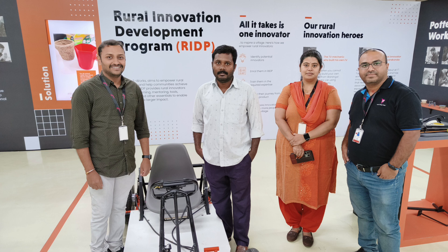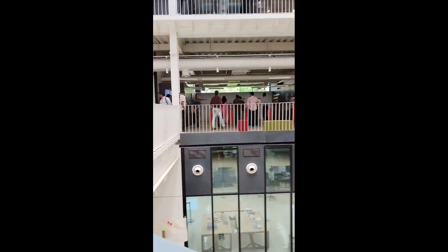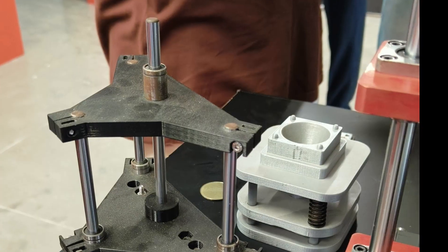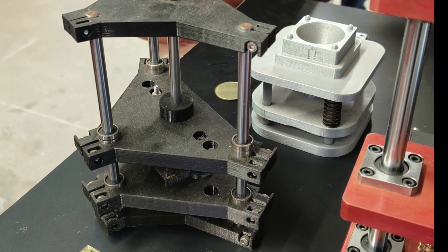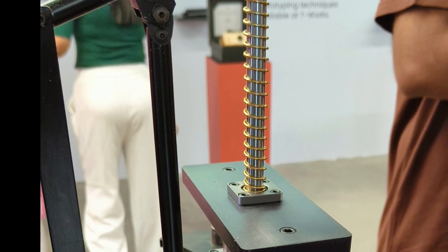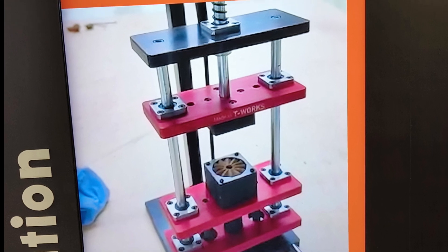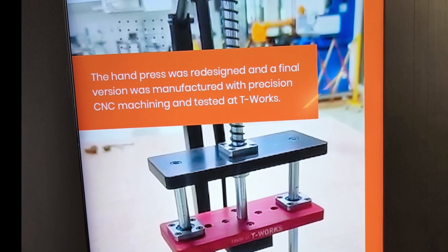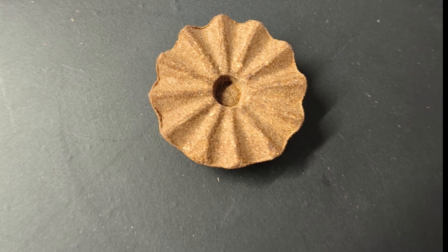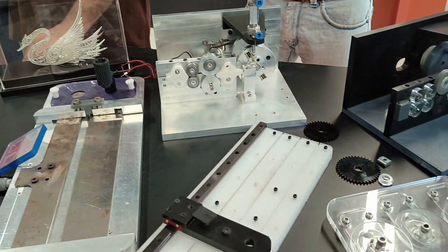Next we went to the product showcase area. In this area we can see all the products built at T-Works, ranging from medical devices and industrial automation to furniture and mementos. The first product we saw is named 'Holy Waste' — a semi-automatic hand press to create incense stick holders. It was intentionally designed to be hand-operated so that it doesn't eliminate the jobs of the people.